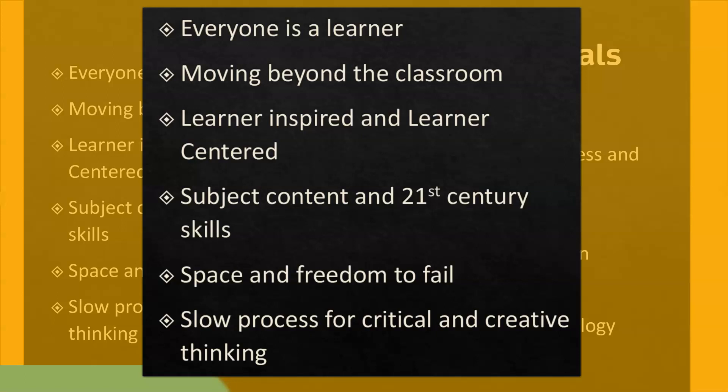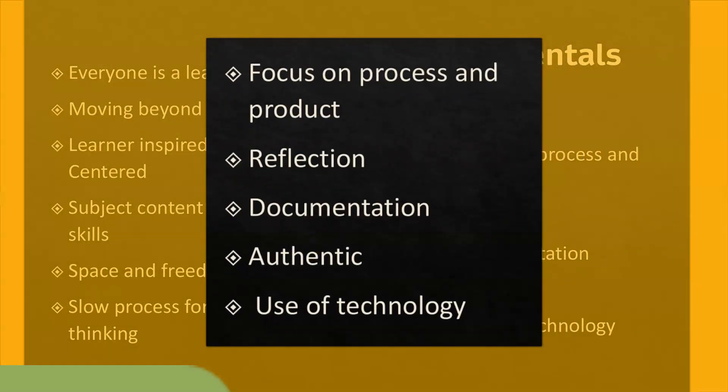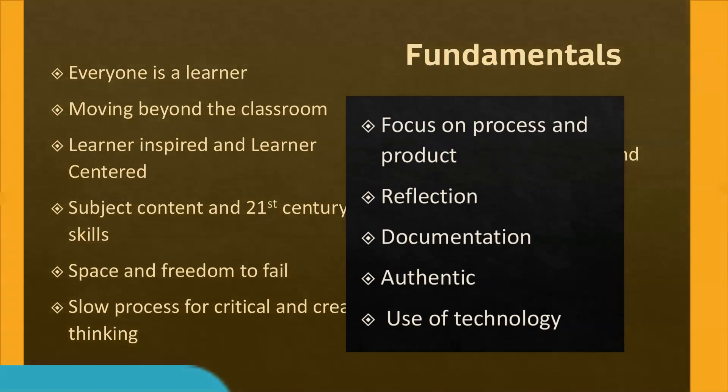It is a slow process for critical and creative thinking, with focus on the process and the solutions. There is emphasis on reflection at each step, documentation of all actions and findings, authenticity in respect of all the work, and use of technology.